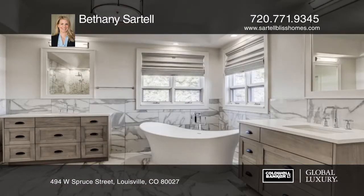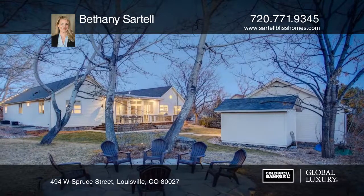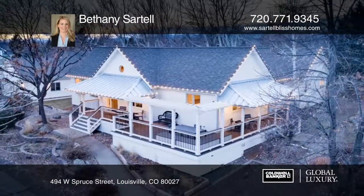Only blocks to Main Street, with all that downtown Lewisville has to offer and easy access to trails and open space, this home won't last long. Contact Bethany Sartell before it's gone.